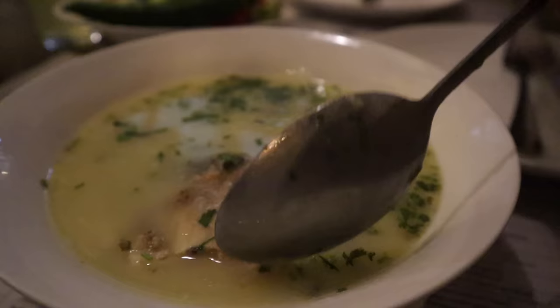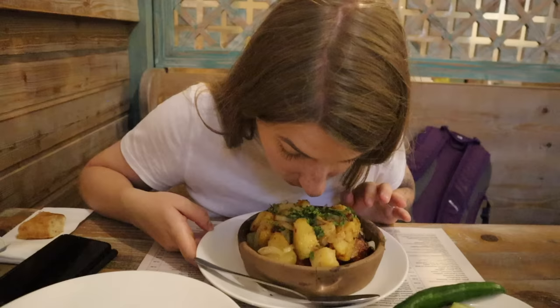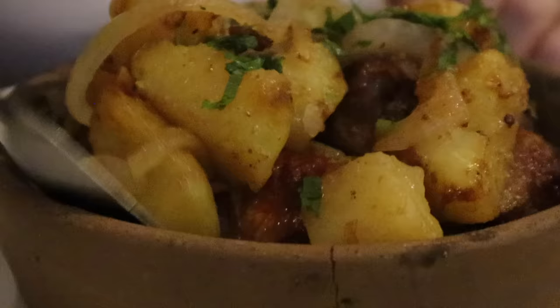We ended up in a place called Pasanauri and ordered chikhirtma, which is a chicken soup combined with fresh herbs, egg, flour, and vinegar. It's very unusual, rich and incredibly comforting - apparently it's the perfect hangover cure! We also ordered a fresh salad on the side. And we got ajahuri, a traditional Georgian dish which is fried potatoes with meat - we got veal here, but you can have it with any meat. In Georgian, ajahuri means 'family' - typically this dish is cooked for the whole family.